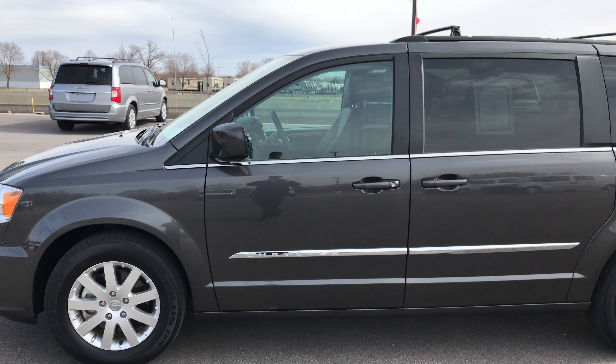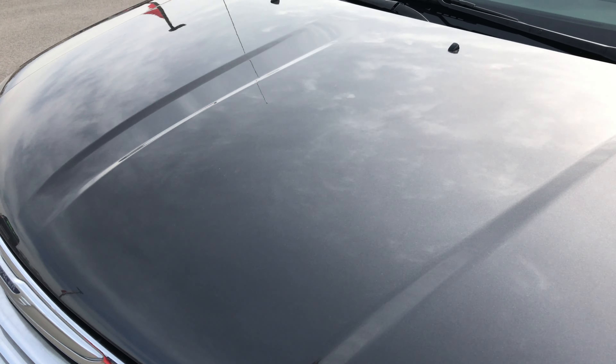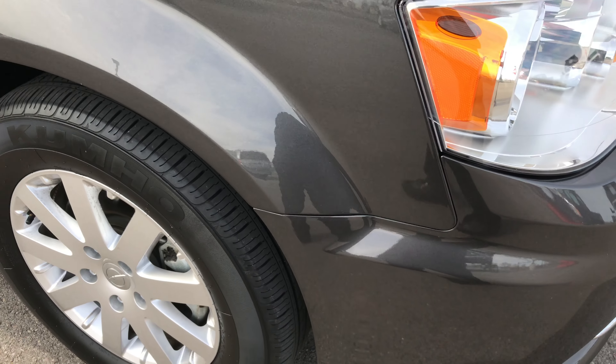This is stock number 8952X, a 2016 Chrysler Town & Country Touring. This vehicle has a 3.6 liter Pentastar V6 motor. From this video you'll be able to tell that this van is extremely clean all the way around.